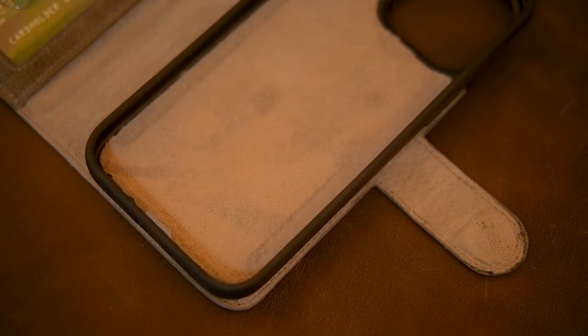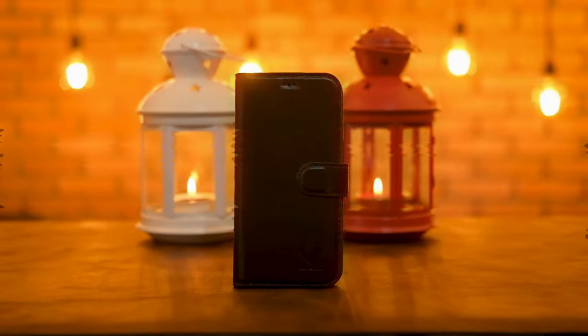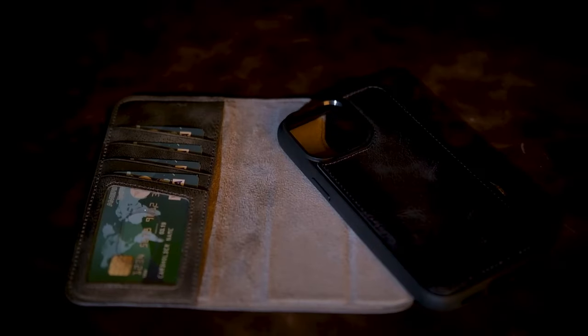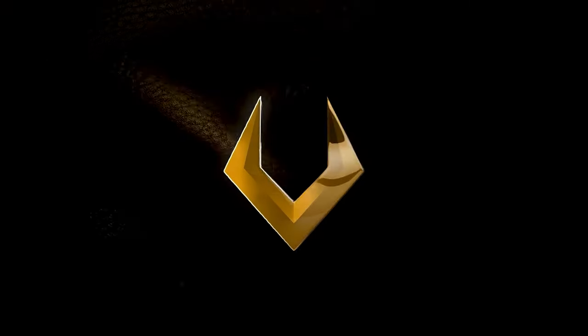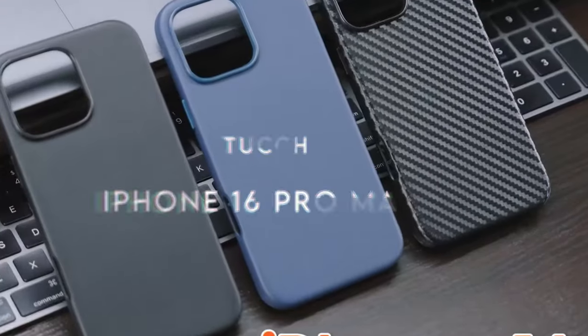Safety is also a priority with the Venult case, thanks to its RFID blocking technology, which protects your sensitive information from theft. The thoughtful design includes a raised lip to keep the screen protected and a raised edge around the camera to prevent scratches.